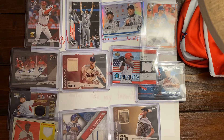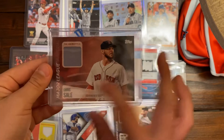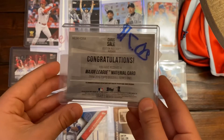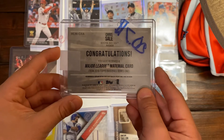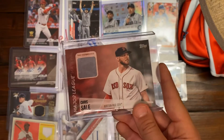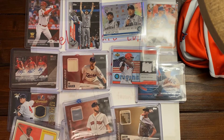Our next card is a Red Sox Chris Sale relic — another Major League Material card from Topps. The insert says: congratulations, you have just received a Major League Material card from 2019 Topps Baseball Series 1. Chris Sale, Boston Red Sox pitcher. He's a good pitcher for the Red Sox.